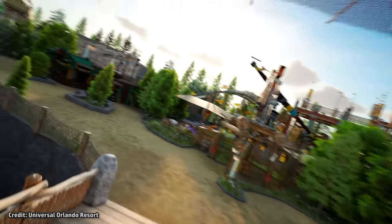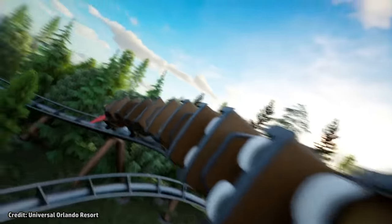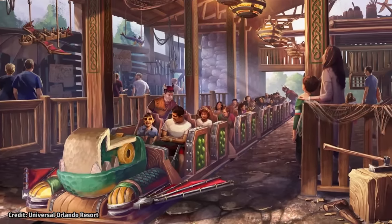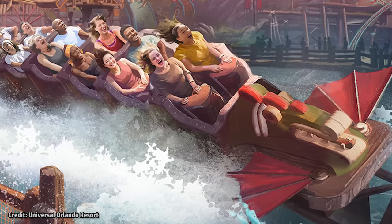The official description for the ride reads: From Hiccup's workshop comes his latest contraption, a winged flying machine that launches aspiring dragon riders into the air, swooping and soaring and encountering Hiccup and Toothless along the way. Get ready to board Hiccup's Wing Gliders, a fun coaster that invites Vikings to prove that they're brave enough to speed through the sky with dragons.